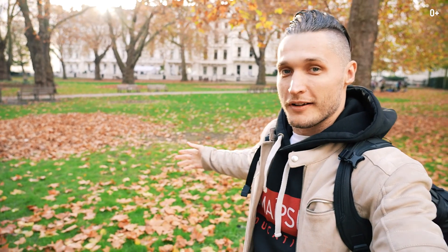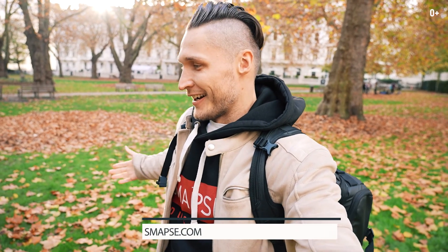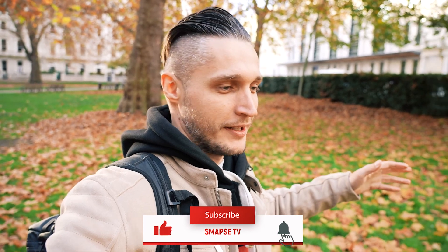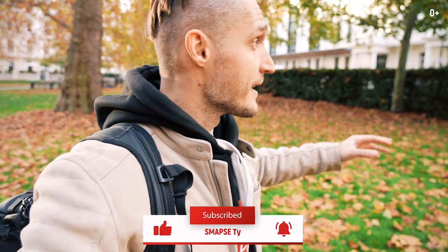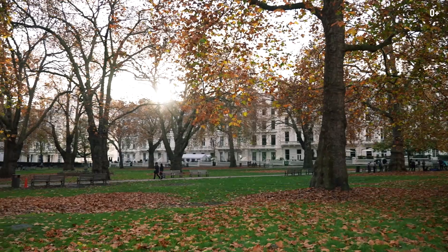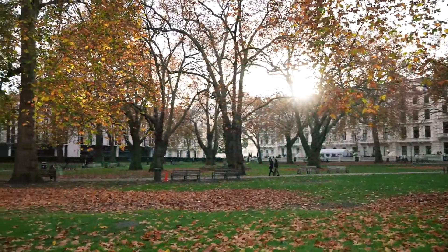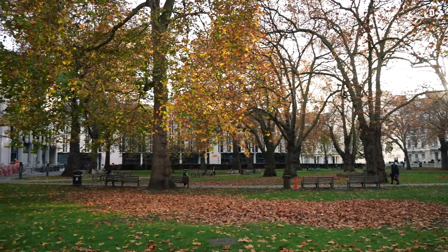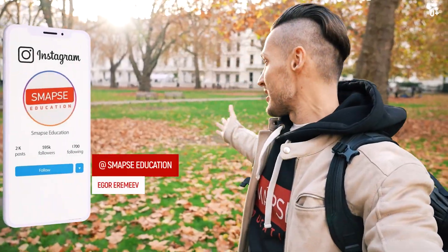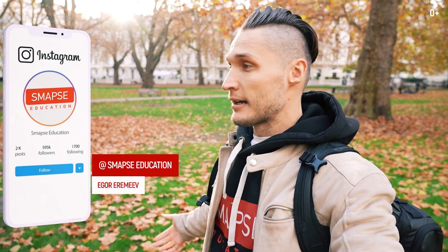Just look at this beauty — all the colors of autumn in front of us. It's November now, and in London it's very lovely in November. Here is the school. We've been in the backyard, and this little park is in front of the school. Children can also play here and have various outdoor classes.